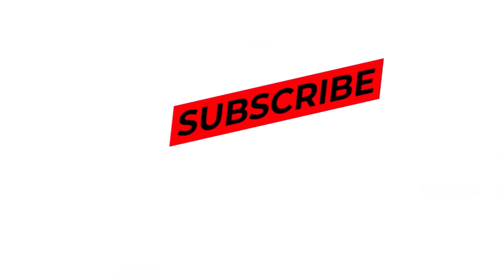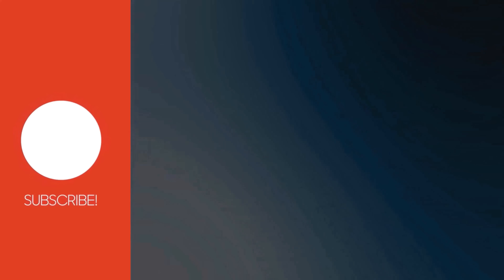Don't forget to click the like button, subscribe to the channel, and share the video with your friends. Thank you for watching. See you in the next video.